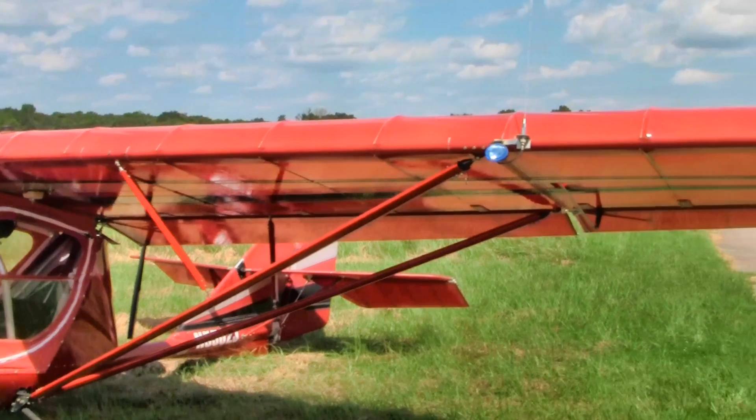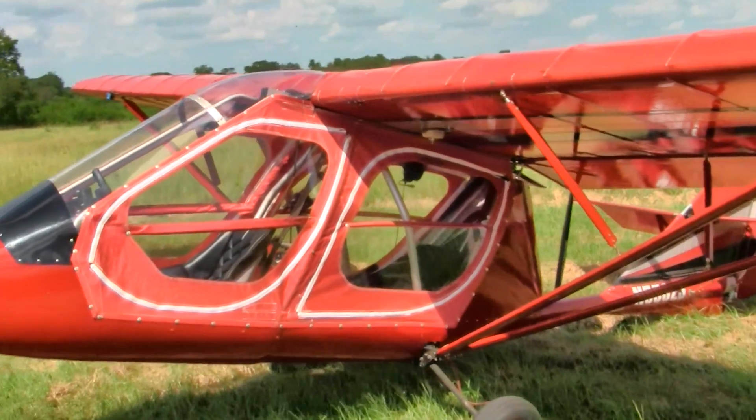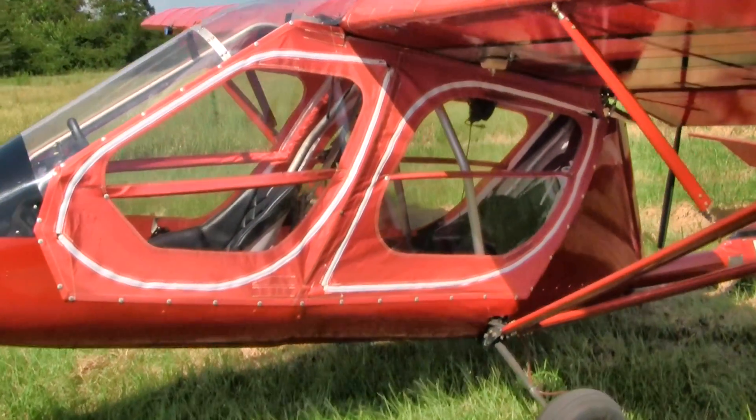It is a primary category airplane, which means you can do your own maintenance and you can use this for commercial use such as flight training.